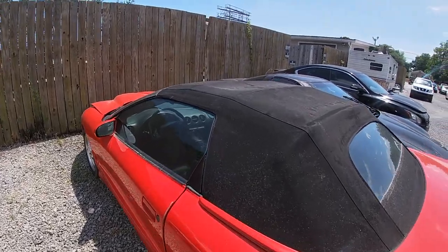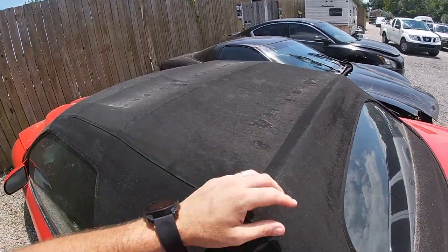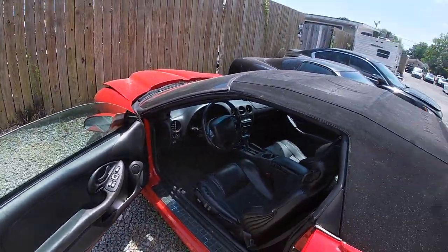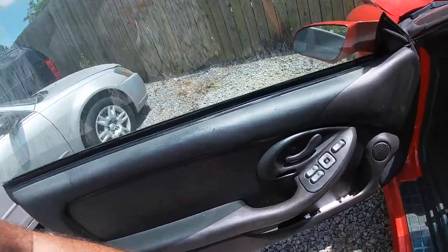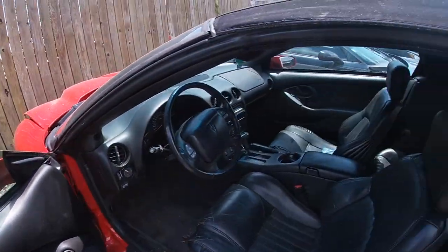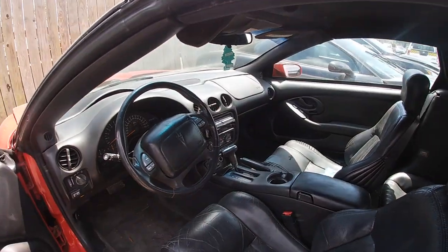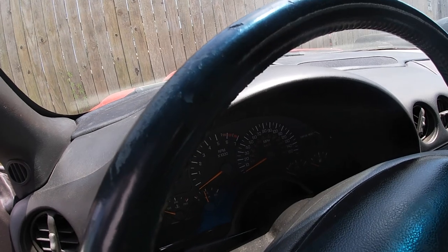The convertible roof is in pretty good shape — I don't see any major rips, just a little bit of discoloring that could probably be cleaned up. Back window is in good shape. Let's look inside — the car gods left this one open for us today. You've got power windows and power door locks with the auto up-down feature on driver and passenger side. Leather interior — this video is definitely bringing back some memories. There's a Kenwood stereo system in there.